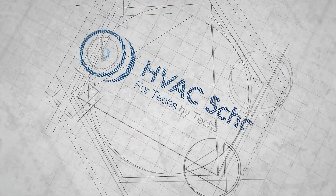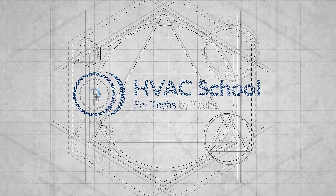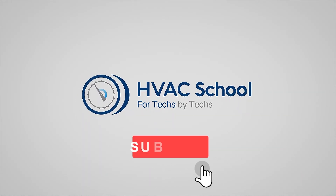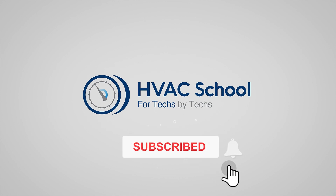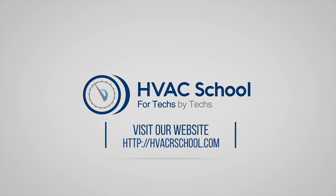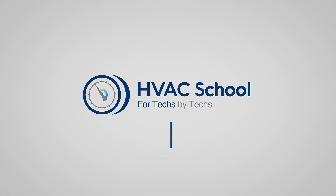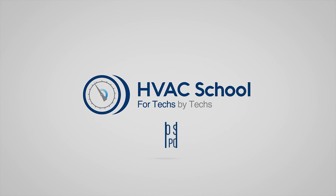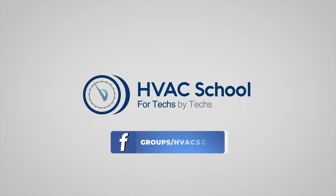Thanks for watching our video. If you enjoyed it, please hit the thumbs up, subscribe to the channel, and click the notifications bell. HVAC School is far more than a YouTube channel — visit HVACRSchool.com for tech tips, videos, podcasts, and more. You can also subscribe to the podcast on any podcast app, and join our Facebook group to weigh in on the conversation.